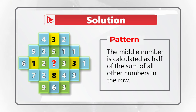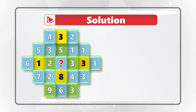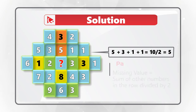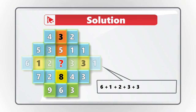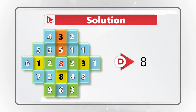The correct pattern is that the middle number in each row equals half the sum of the other numbers in that row. In the first row, number 3 in the middle is calculated as (4 plus 2) equals 6, divided by 2 equals 3. In the second row, 5 plus 3 plus 1 plus 1 equals 10, divided by 2 equals 5. For the middle row: 6 plus 1 plus 2 plus 3 plus 3 plus 1 equals 16, divided by 2 equals 8. So the correct answer is choice D, 8.